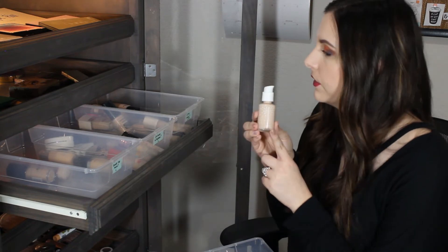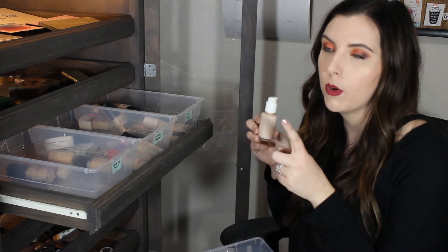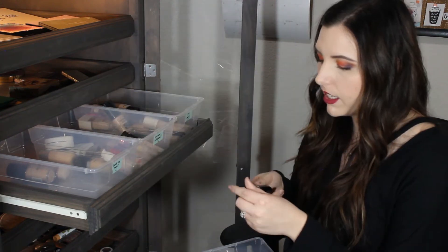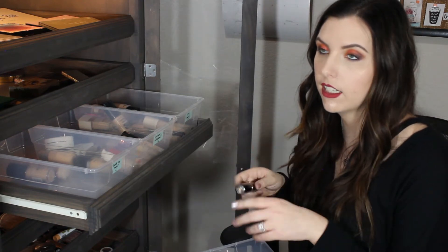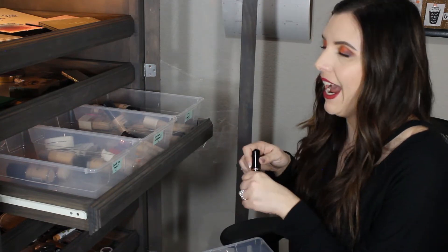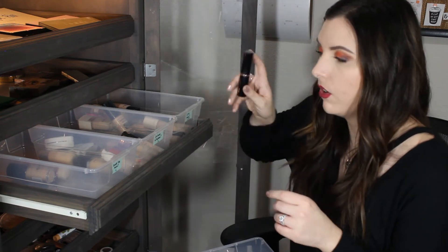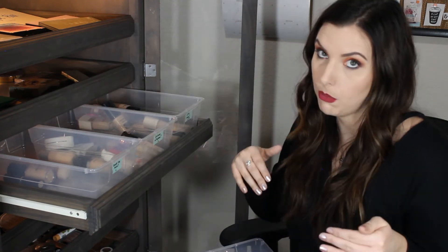Next is the ColourPop No Filter Foundation. I don't know how I feel about this - I think in my review video I did not like it, so I'm gonna put it in the Need to Try More. This is the Anastasia Beverly Hills Stick Foundation - it's just too dry for my skin and the formula is so hard to blend out. I prefer the way other foundations sit on my skin better, so I'm gonna put this in the don't like pile.